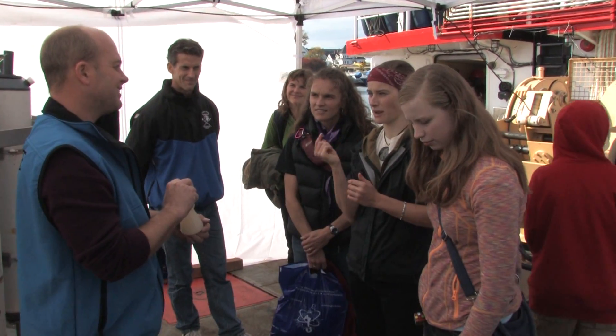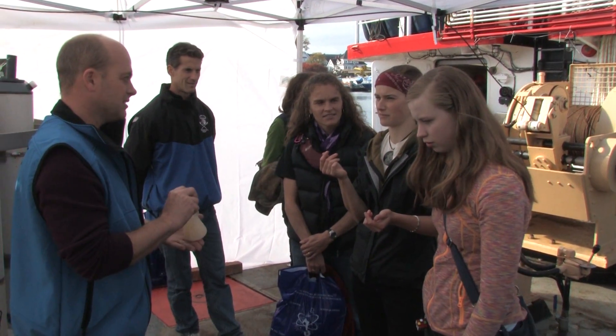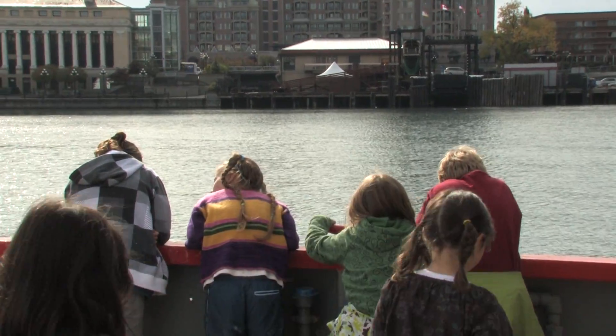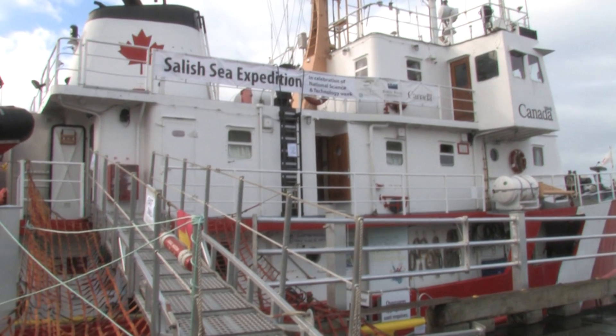I find that them coming and giving the opportunity to the public to see what they do, show the research that they do, and tell us about their days on the ocean — I think is amazing. I just find the concept really awesome. For me, I would love to go out and be on the ocean all the time and be a marine biologist. So this was a really good opportunity for me to get to know what it's like.